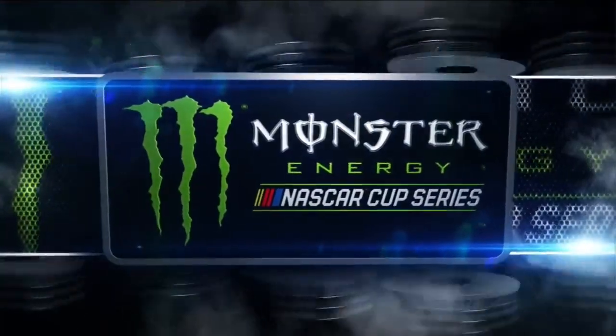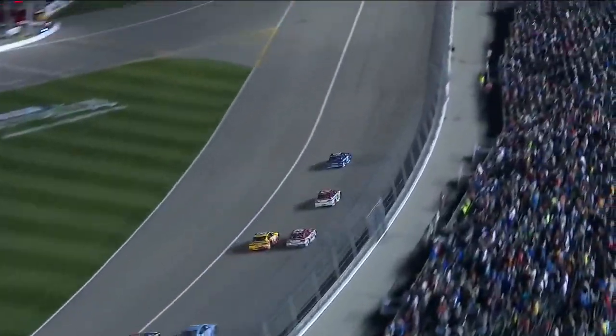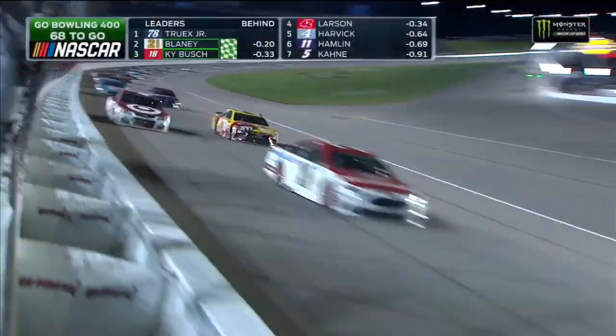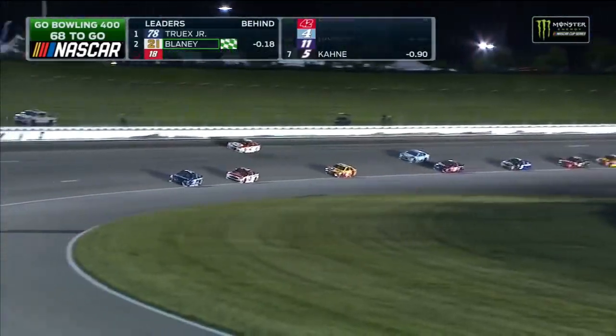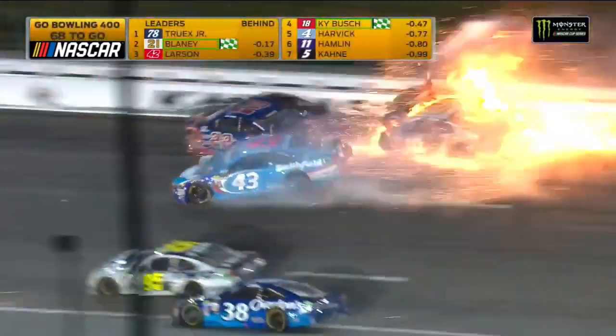Allmendinger had some of that damage from earlier, and you can see he had a full head of steam with the bumper of Blaney. The right side of Kyle Busch's car was in his way, getting crowded up there in the front. And right now with the 42 — oh, problem! Big crash! Danica Patrick and Joey Logano!